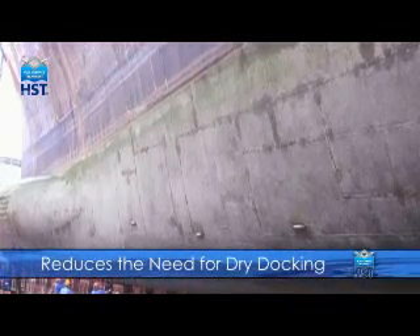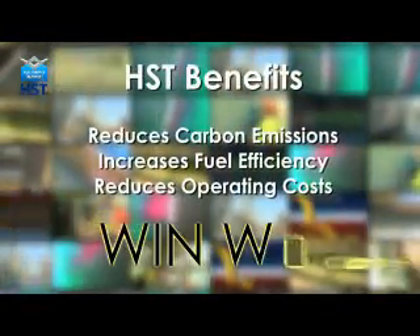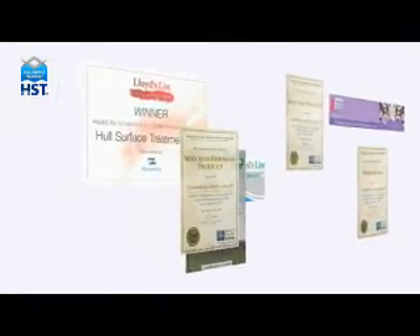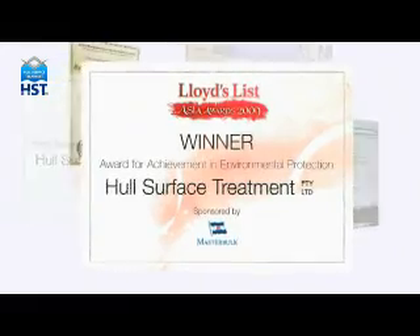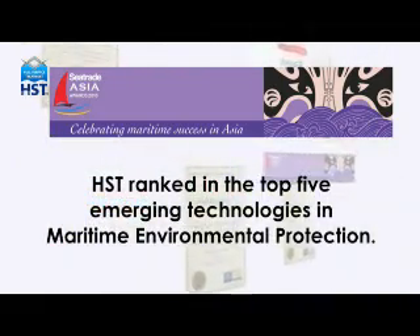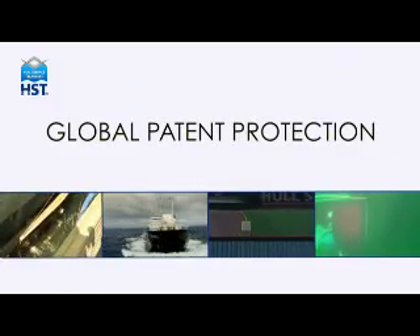HST also reduces the need for more costly dry docking required to remove marine growth from the hull. The benefits to the bottom line, as well as reducing carbon emissions, mean the HST system is a win-win for ship owners around the world. The contribution made by HST has been recognised through numerous awards, such as first prize in the Lloyds List Asia Awards 2009 for environmental innovation. The panel of judges at the Sea Trade Asia Awards agreed that HST ranked in the top five emerging technologies in maritime environmental protection. HST's groundbreaking and unique technology has led to global patent protection.